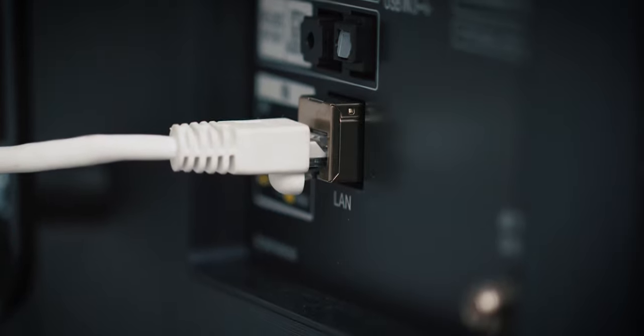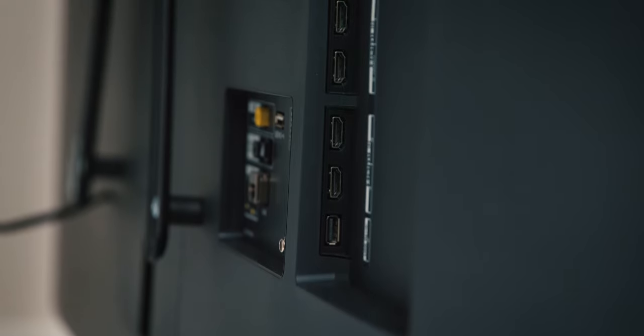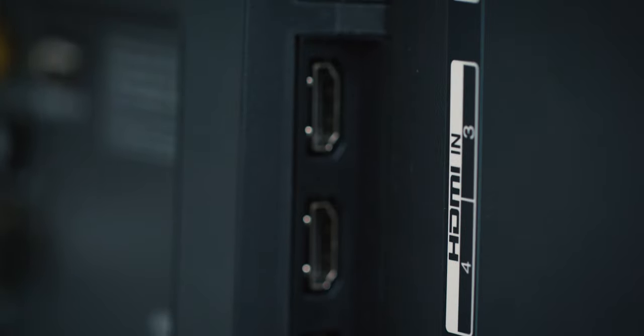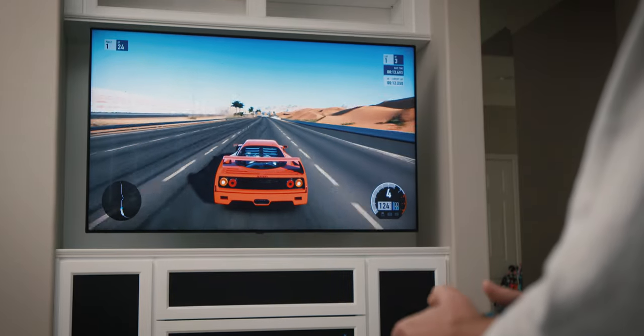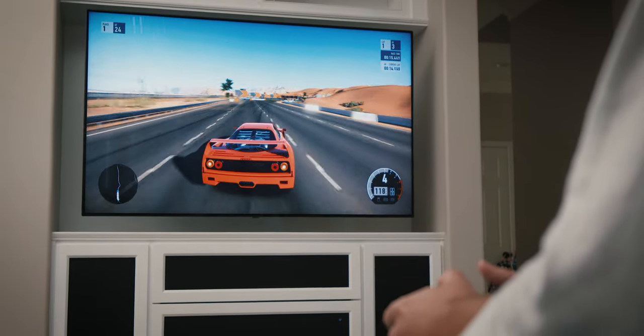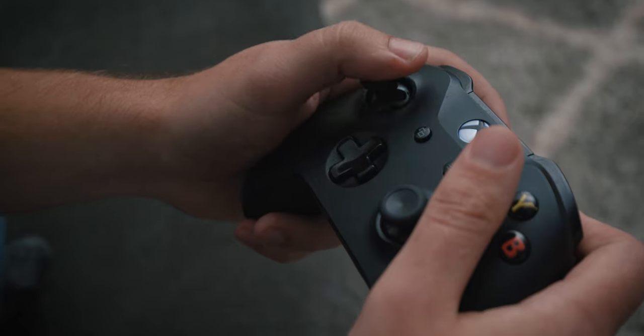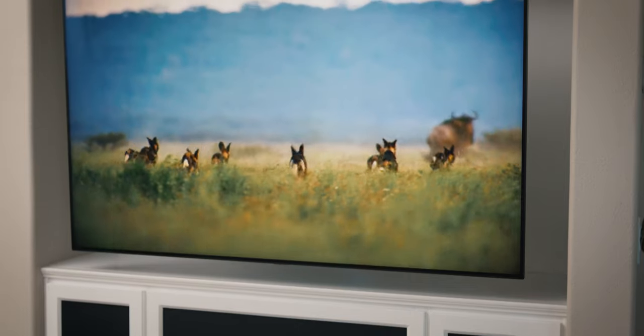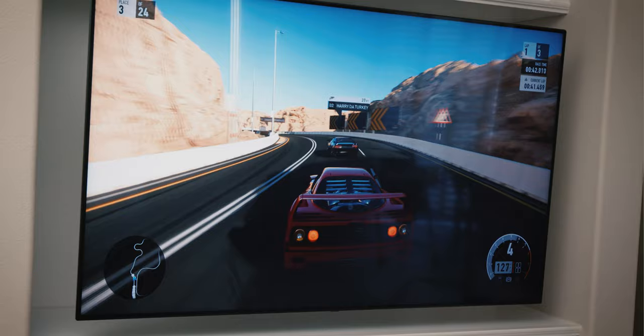Something else this television has is a ton of ports — you have a lot of USB, you have an Ethernet port, and you also have four HDMI inputs, which is great. Something I have not seen another manufacturer do is HDMI 2.1, which is awesome. HDMI 2.1 allows you to have higher resolutions, which for gaming is amazing. When you hook up your Xbox One X, the gaming experience is fantastic. It's very rare to see a 65-inch television that is not only great for watching cinema, but also really good for gaming.